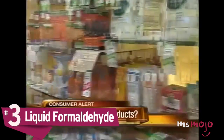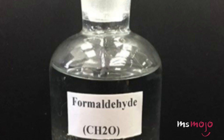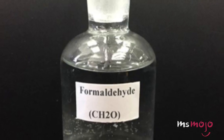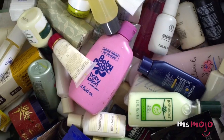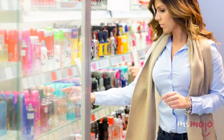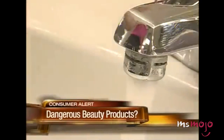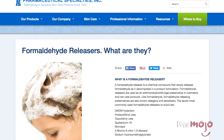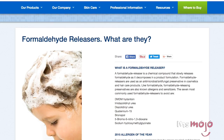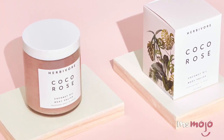Number 3: Liquid Formaldehyde. Like parabens, formaldehyde is used in beauty products ranging from hair treatments and nail products to skincare and makeup. While banned outright in Sweden and Japan, and considered to be a known carcinogen by the World Health Organization and the US government, it still lurks undetected in many products we use every day. The problem is, it's unlikely that you'll ever see the substance itself listed on a product's ingredient list, because cosmetics companies actually use formaldehyde releasers, which go under a variety of different names and produce formaldehyde when used. Researching brands or switching to all-natural products can help you avoid this insidious ingredient.